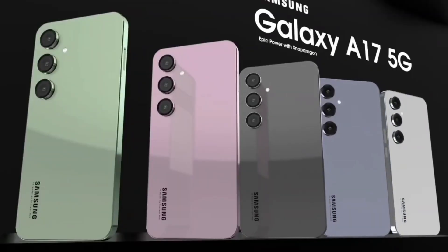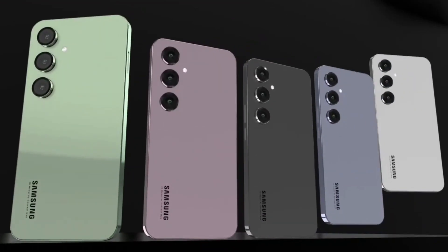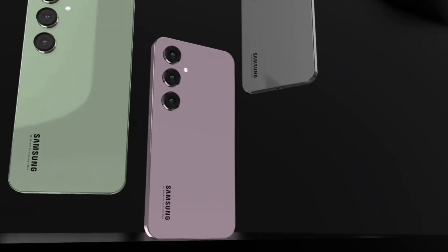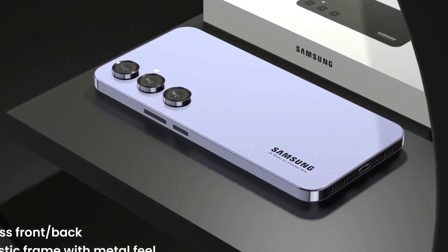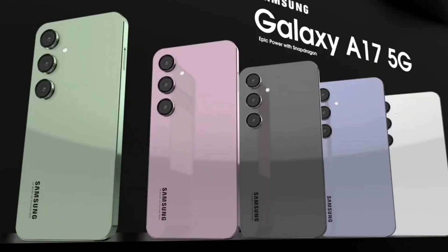On the photography front, the A17 5G breaks new ground with a jaw-dropping 300MP primary camera, engineered to capture extreme detail and clarity, whether you're snapping casual shots or high-resolution professional content.